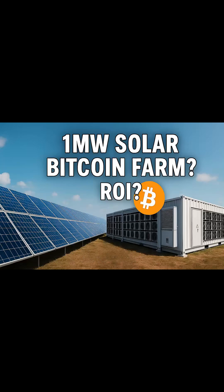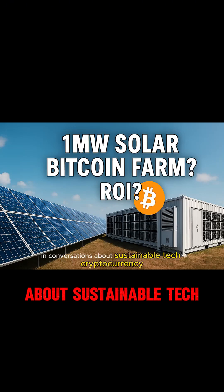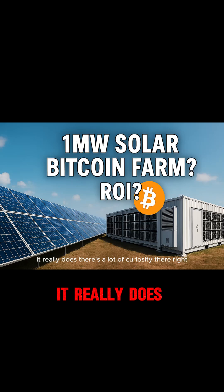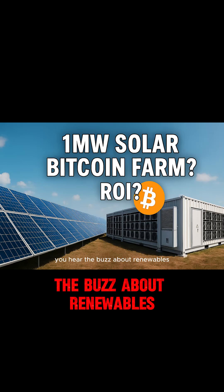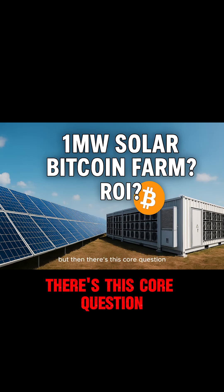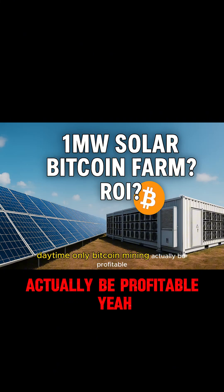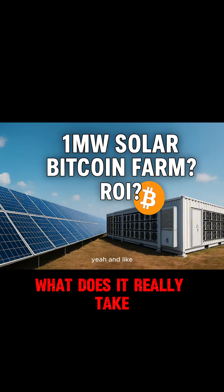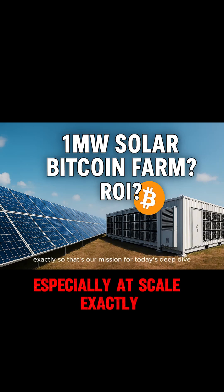Let's untack this — it's a question that keeps popping up in comments and conversations about sustainable tech and cryptocurrency. There's a lot of curiosity there. You see the headlines about Bitcoin's energy use, you hear the buzz about renewables, and then there's this core question: can off-grid, daytime-only Bitcoin mining actually be profitable? And what does it really take to make it work, especially at scale?